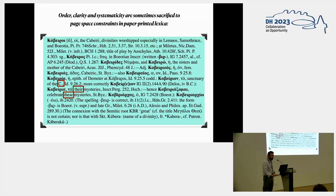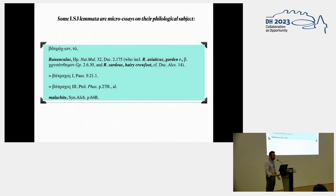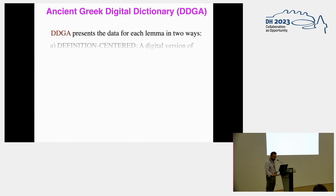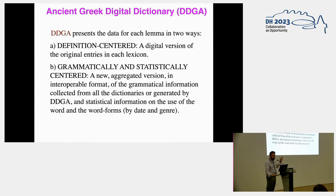Its aim is to transform the lexical and grammatical information of the traditional lexica into data points. This is not always easy, because sometimes clarity and systematicity are sacrificed to page-space constraints. Here you see a typical lemma in the Liddell-Scott-Jones with a lot of references that has to be disambiguated, and sometimes some of these lemmata involve micro-sized philology questions and some information cannot be transformed into data points. But most of it can. So it presents the data for each lemma in two ways: definition-centered, giving the traditional definition, and a grammatically and statistically-centered version with all aggregated grammatical information extracted from all the dictionaries.